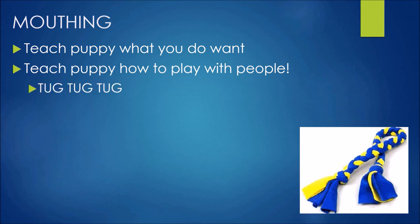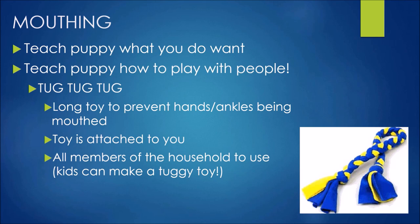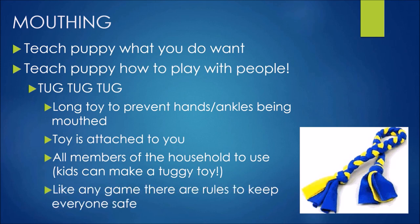Tug toys, tug toys and more tuggy toys. I like a nice long toy because it means they're going to grab the toy before they reach your ankles — something you can stand upright with that touches the ground. It also keeps your hands well out of the way from those sharp puppy teeth. The toy should be attached to you and all members of the household. If you've got kids in the family, encourage them to make their own little tuggy toy from plaited polar fleece — their own special toy to play with with puppy.